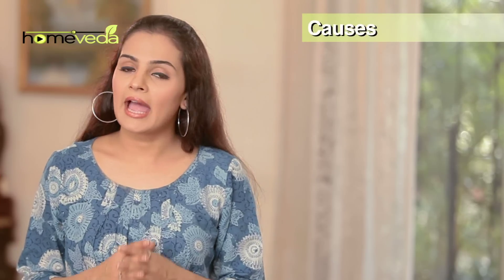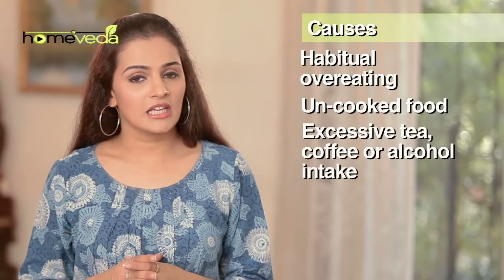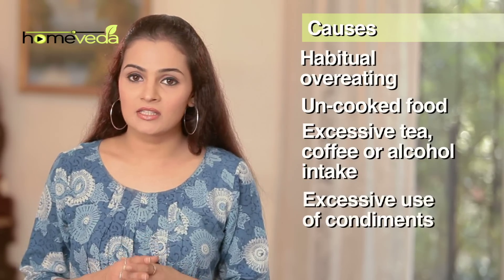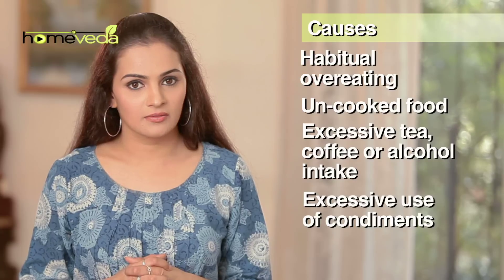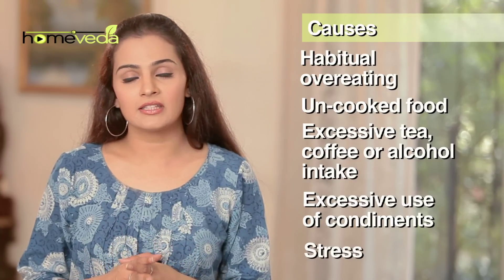But why does gastritis occur? In most cases it is caused by habitual overeating, badly cooked food, excessive intake of beverages like tea, coffee or alcohol. Even use of excessive condiments and sauces leads to gastritis. Add to this stress and the situation only aggravates this condition.